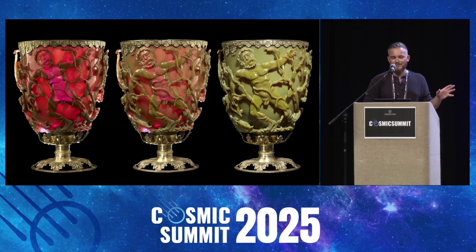This beautifully crafted, ornate 4th-century goblet is called the Lycurgus Cup. And it's the earliest known example of the implementation of nanotechnology.